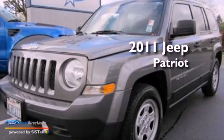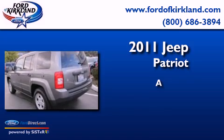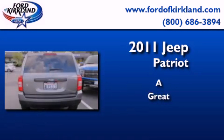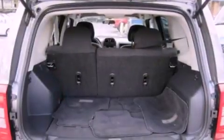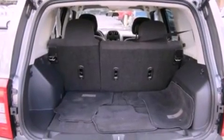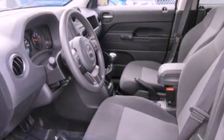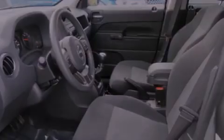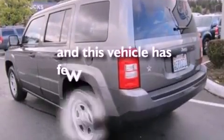This is a 2011 Jeep Patriot. All of the following features are included: a multi-link rear suspension, traction control and stability control systems, steering wheel mounted controls, a four-wheel independent suspension, cargo tie-downs, roof rails, brake assistance technology, side curtain airbags, air conditioning, and this vehicle has less than 12,000 miles.